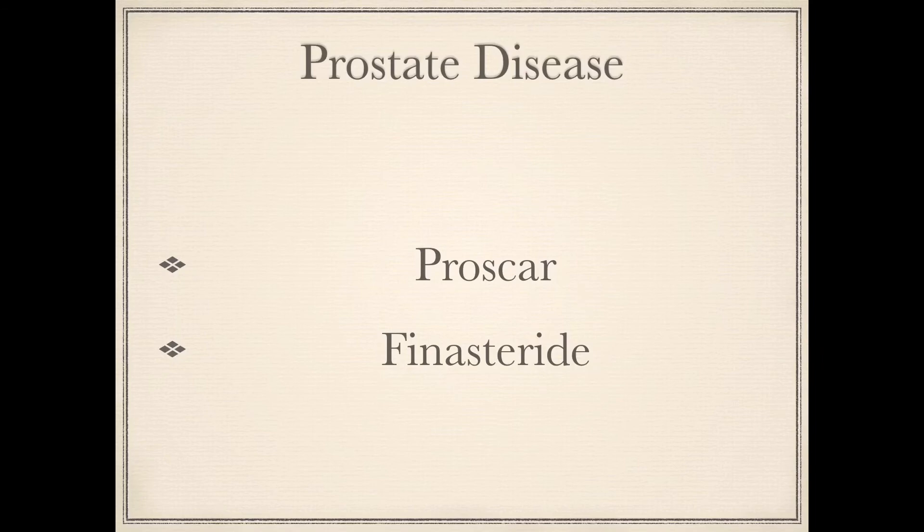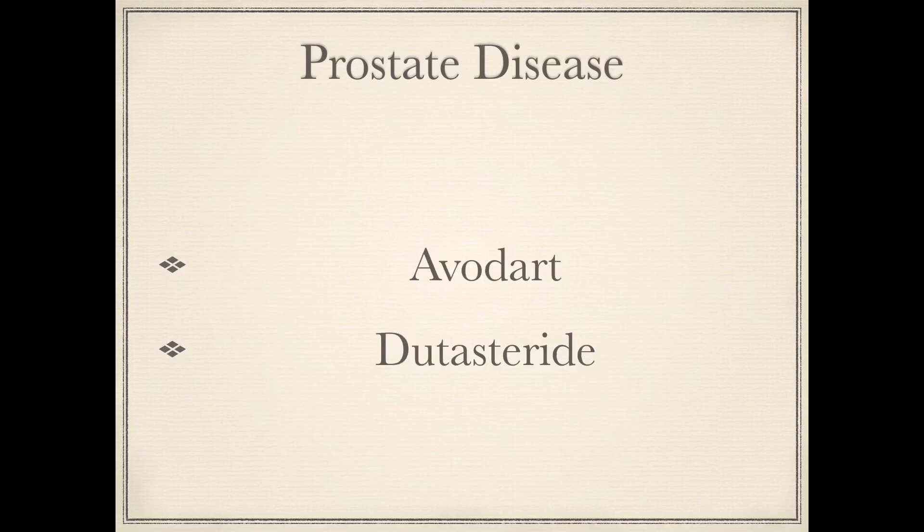Next we have Proscar, which is the brand name, and Finasteride is the generic, and it is used for prostate disease. Next we have Avodart, which is the brand name, Dutasteride, which is the generic, and its classification is prostate disease.